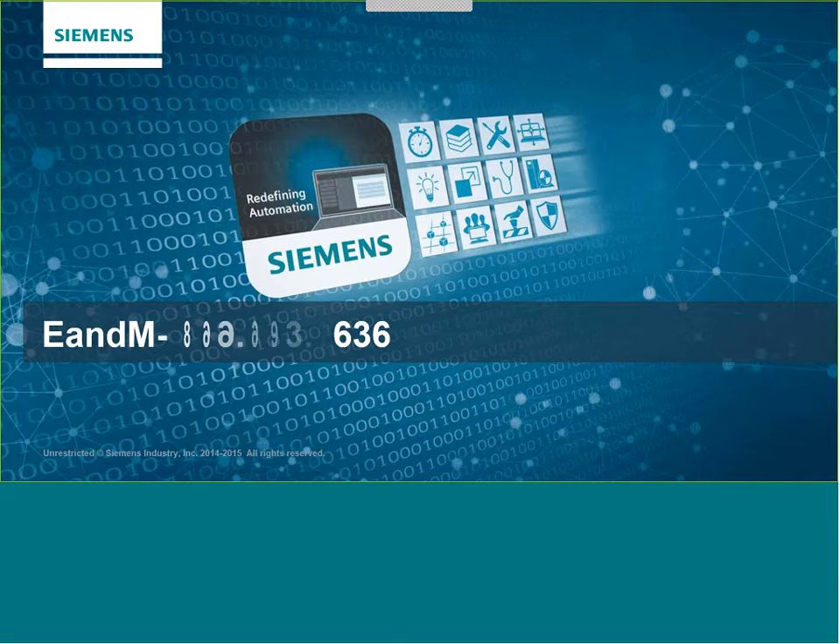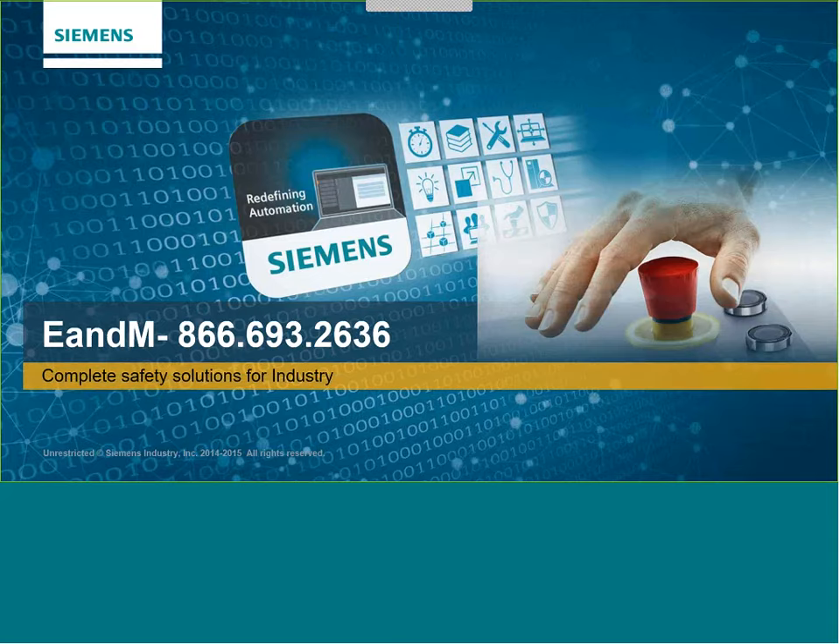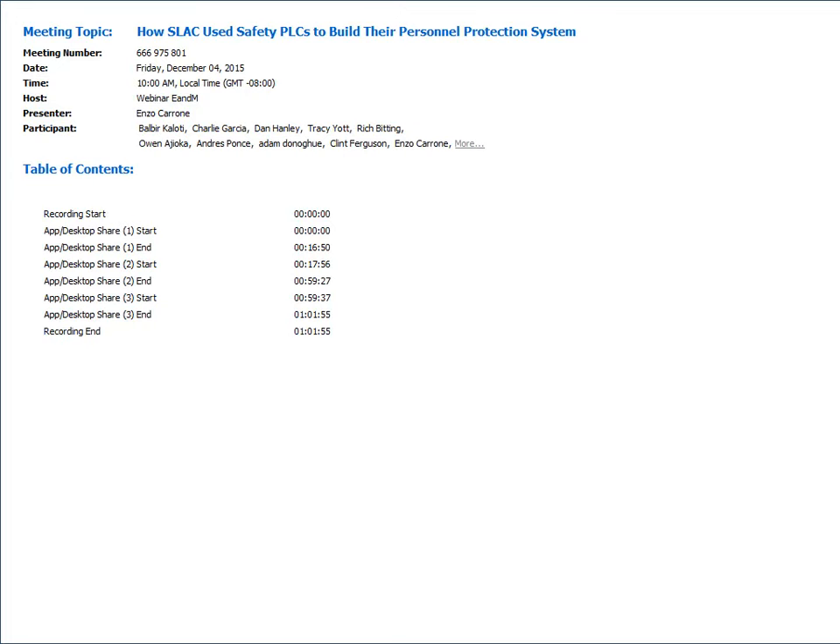Thank you, Bill. Now over to Enzo. Good morning everybody, and thank you Bill and Kelly for your introduction.